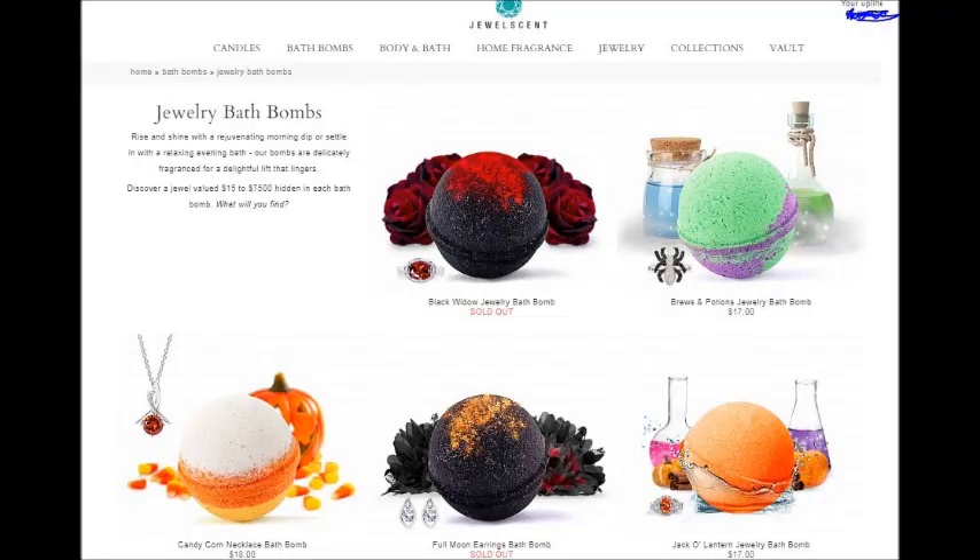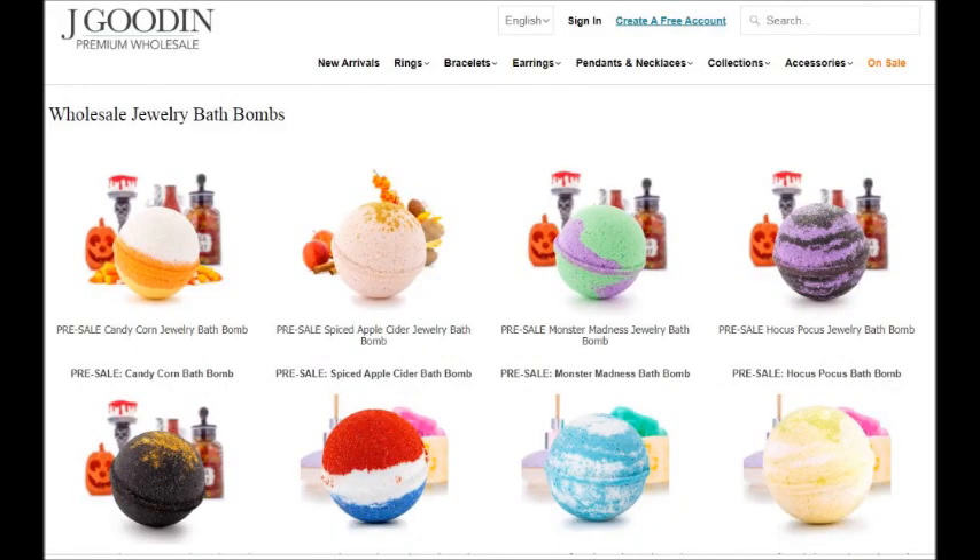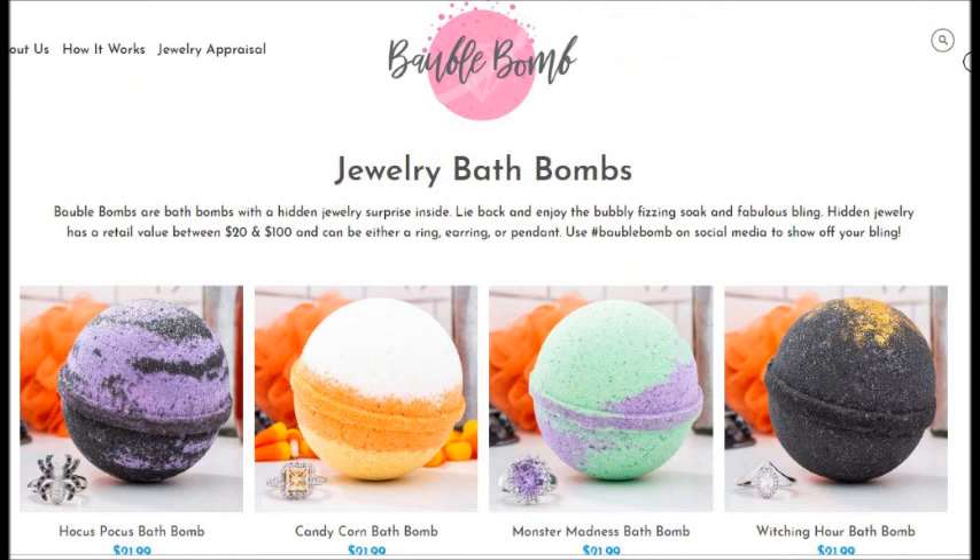They're cheaper on Jewel Scent's website but more expensive on Bobble Bomb, though you get free shipping. I don't mind that they use the same formula and same jewelry — what I care about is: if Jewel Scent puts out a pumpkin bath bomb and a vampire bath bomb, Bobble Bomb should do something different. Make a witch or a black cat. Don't give me the exact same bath bomb, same color, just called something different with the same jewelry inside. I don't think they should have done that.